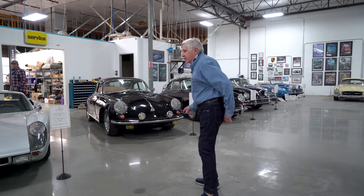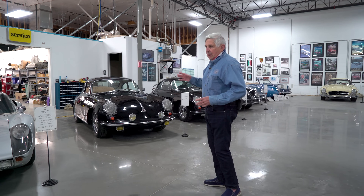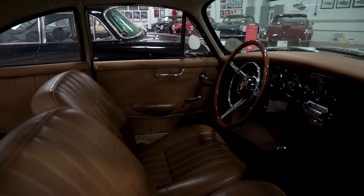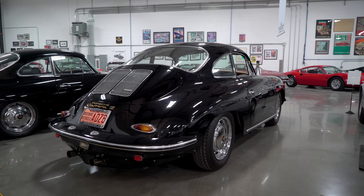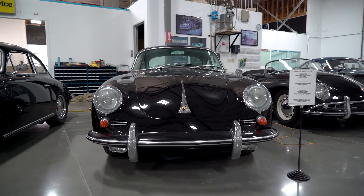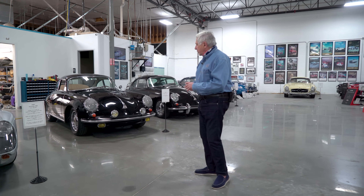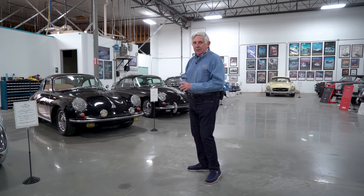And this is a 1962 Carrera II. It looked like a typical 356, but it had a four-cam race engine. According to a book I found that actually featured this car, it was a factory rally car in France. At the end of the season, Porsche took the car back, refurbished it, and sold it as a new car in France.